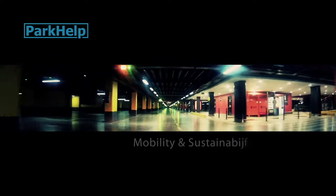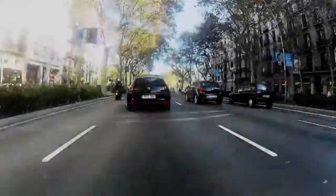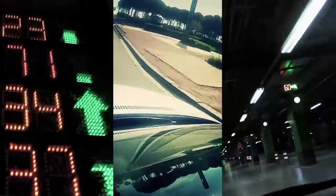ParkHelp is a company that specializes in improving mobility and sustainability through parking space management in cities. Our mission is to be partners in any wheeled mobility project which requires the use of innovative technologies to improve car park management and traffic.